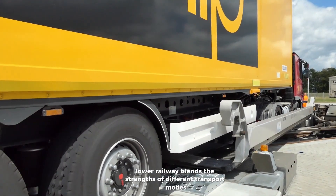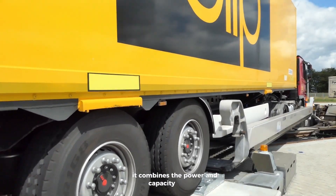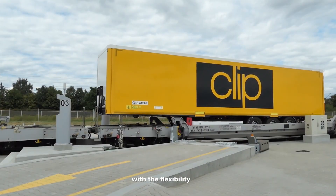Lohr Railway blends the strengths of different transport modes. Whether moving cargo from ports to the countryside, it combines the power and capacity of trains with the flexibility of trucks.